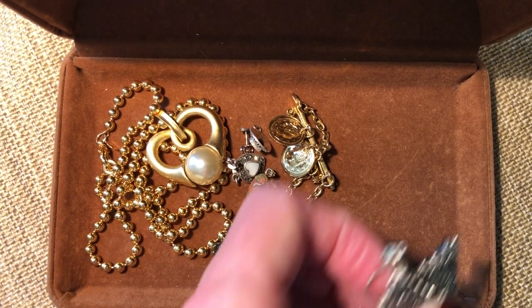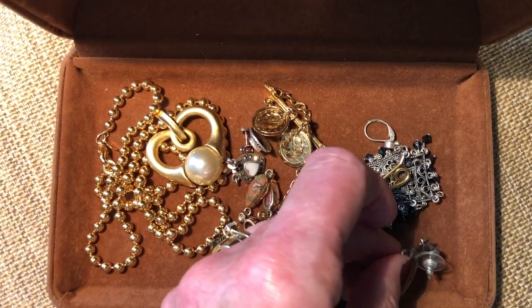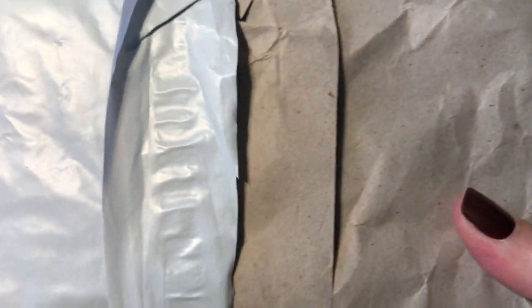Let's get to the unboxing! I bought some earrings on Mercari. I think there was a Les Bernard in there - some designer is the reason I bought them. So hopefully they'll be nice.